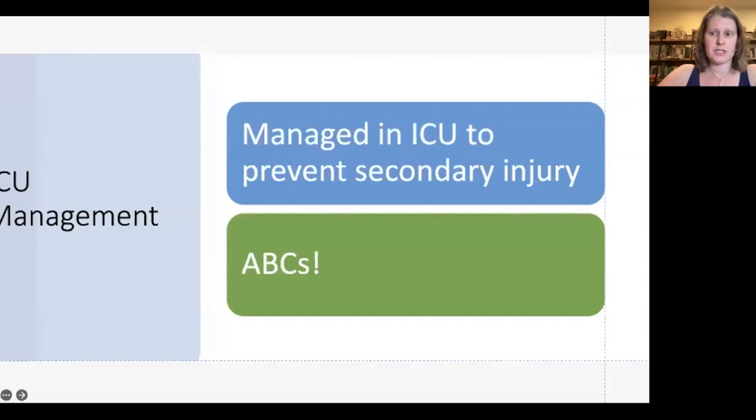After workup and stabilization in the emergency room, all spinal cord injury patients should be managed in the ICU, primarily to prevent secondary injury. The ABCs of trauma — airway, breathing, circulation — still apply just like any other trauma patient. You don't want to get distracted by the spinal cord injury and forget the basics. The absolute primacy of those ABCs really can't be overstated. Adequate perfusion and oxygenation of the spinal cord are key to maximizing recovery.